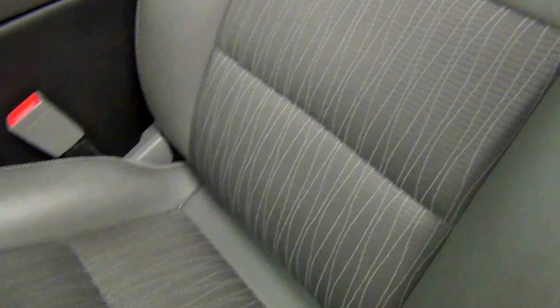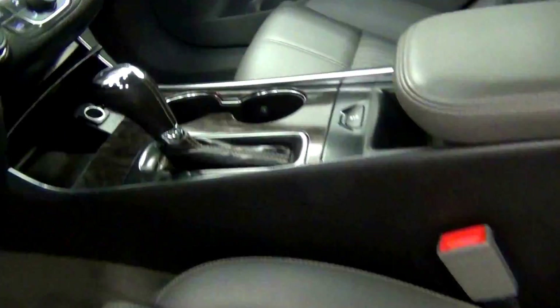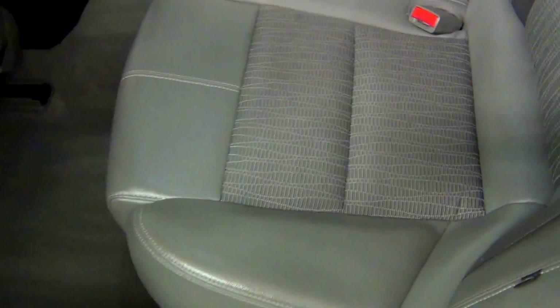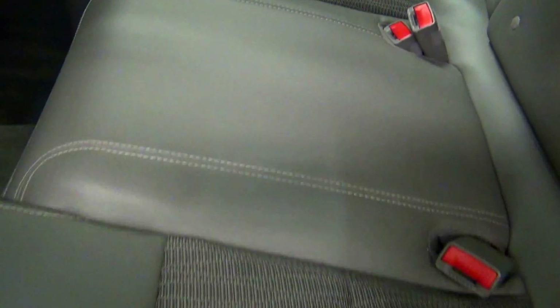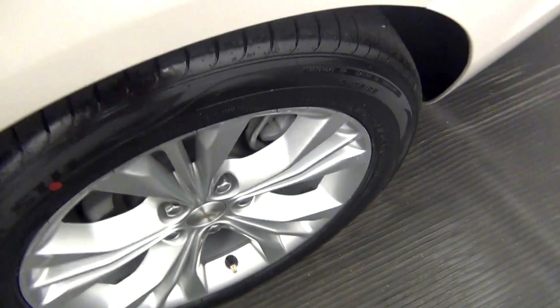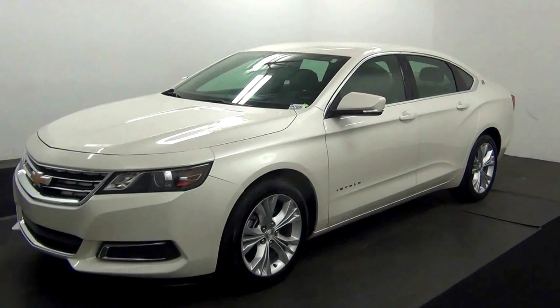We have leather and fabric interior. We have a touch-up here. And that will end the walk around the 2014 Chevy Impala.